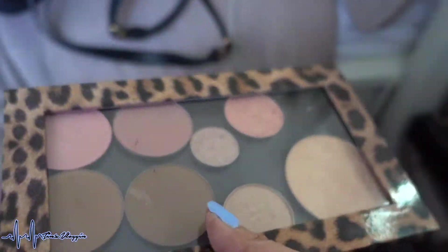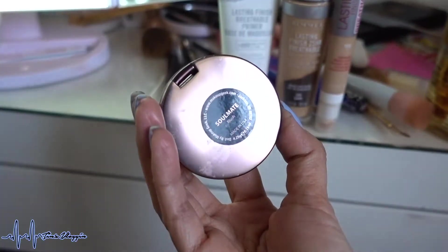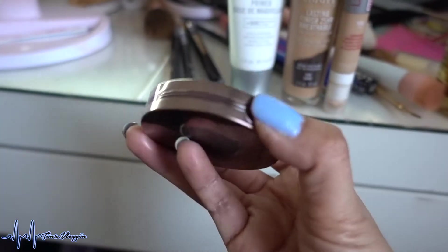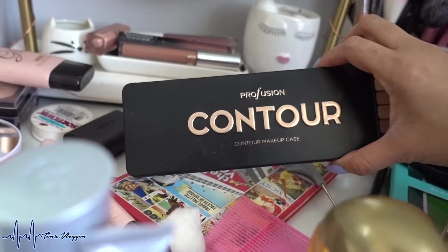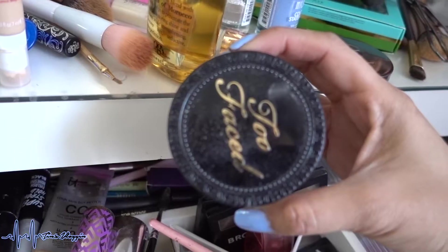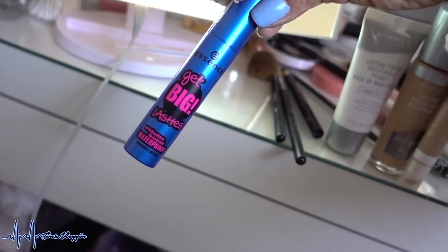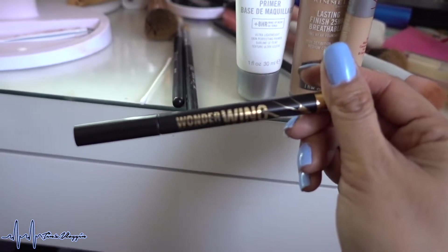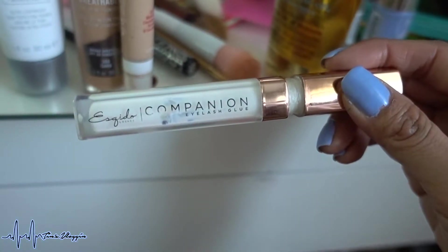With the LA Girl Pro Primer I created a little space on the lid. Highlight is the OFRA Gold Rush eyeshadow — really pretty. Highlight for the face is OFRA Cosmetics Bliss. Blush is Makeup Geek Cosmetics in Soulmate — a really pretty mauvy pink. Contour is the Profusion contour makeup case.